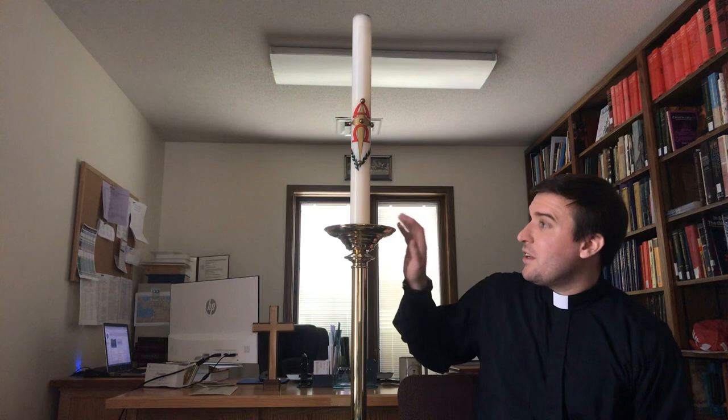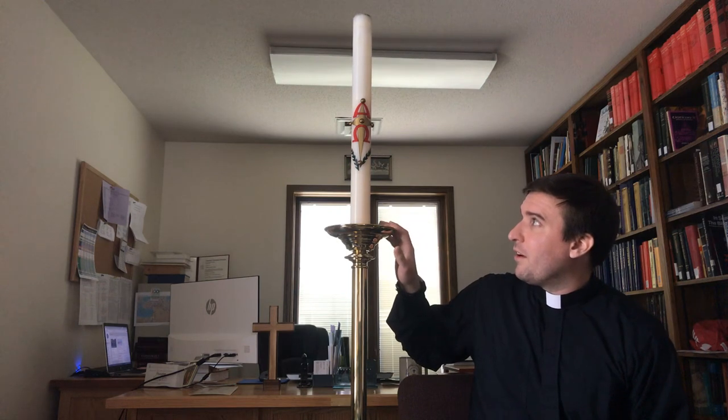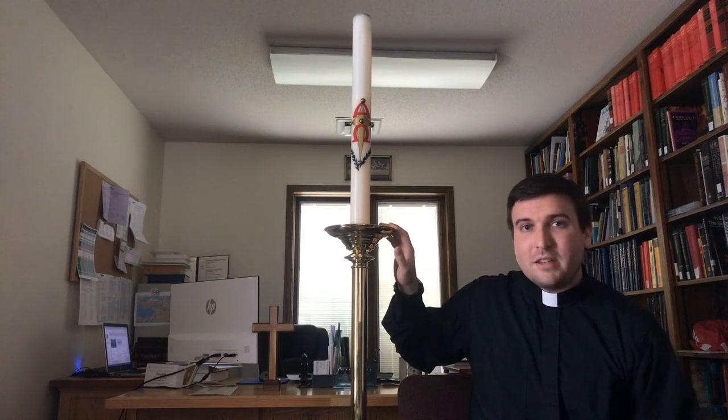So this really is a great candle to remember Jesus by when we worship on Sunday morning. And so hopefully when you come back to church after all of this, you can see this candle being lit and you can remember all the great things that Jesus has done for you.